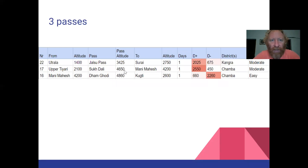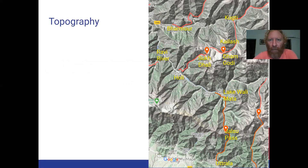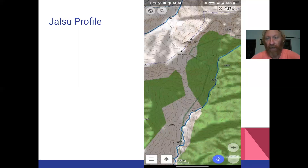Here are the three passes we cross: the Jalsu Pass at 3,400 meters across the Dolador, then two bigger passes — the Sukdali at 4,600 meters and the Damgodi at 4,800 meters. Two solid climbs involved. The Damgodi is not too high above Manimahesh since Manimahesh is already quite high, so you descend to reach back to the main Chamba valley. Given that this is a well-known yatra pilgrim route, you can see quite a few pilgrims along the way, and many routes are clearly identified on OpenStreetMaps.